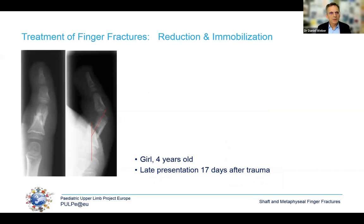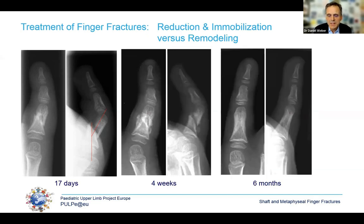Treating finger fractures requires reduction, immobilization, and waiting for healing. If you ask whether to reduce a fracture, you need to know the potential for remodeling. This x-ray shows a late-presenting fracture 17 days after trauma, and you may become nervous when you see the severe angulation. But since it had healed anyway, we just waited, and at six months we have perfect remodeling on this bone.